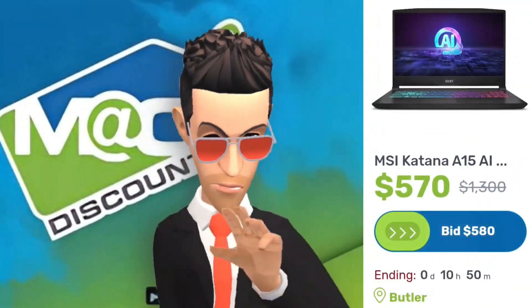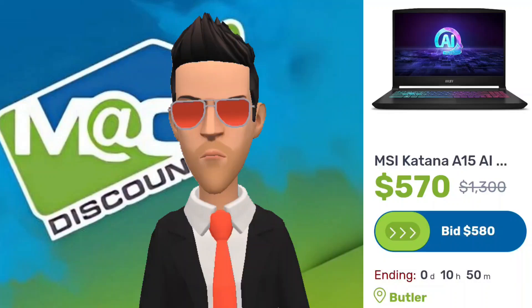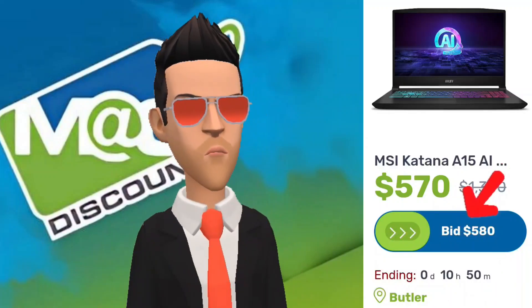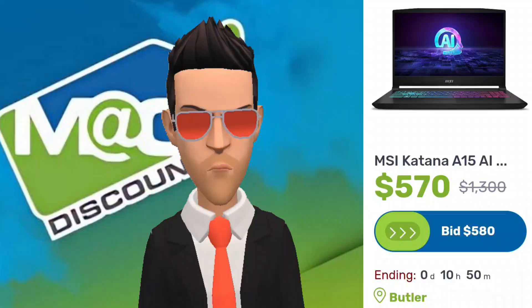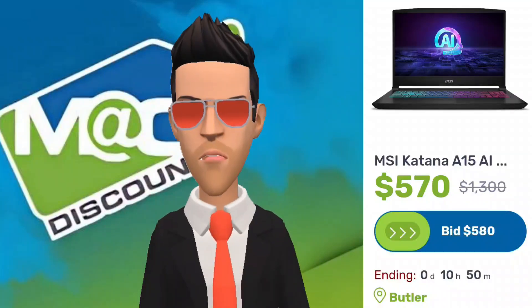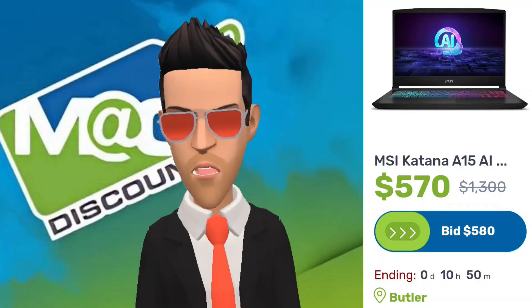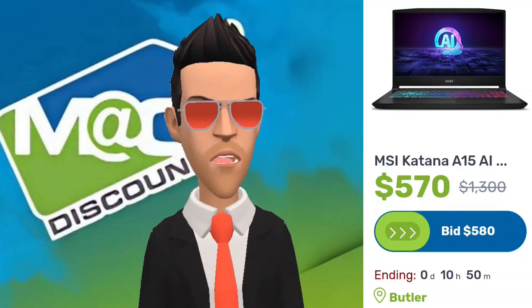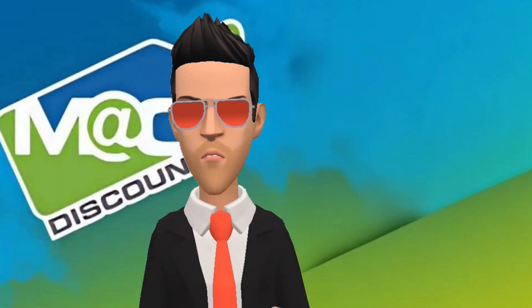Now that we have gone over transfers and returns, it's time to discuss the auctions themselves. The end time for each auction will be different, but in general they end sometime after 6 p.m., Sunday through Thursday. I have seen auctions end outside that time frame, but it is not common. Currently, there do not seem to be any auctions ending on Friday or Saturday, but that may change depending on when you are watching this video.